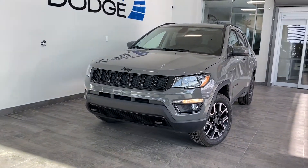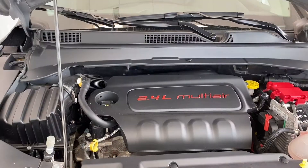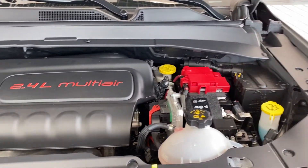It includes premium aero composite headlights, gloss black grille and accents, and front tow hooks. Under the hood we have a 2.4 liter multi-air inline-four engine powering this nine-speed automatic transmission.